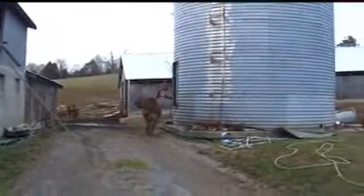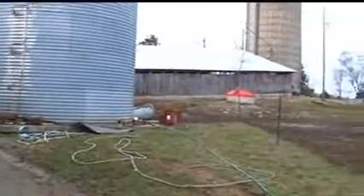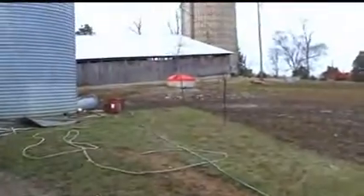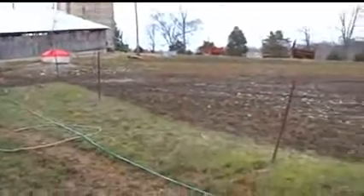Hey, Ma! Is Egg over here, Ma? No, he's going back to the trailer. Thanks.